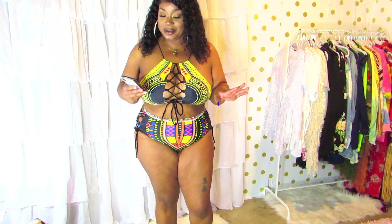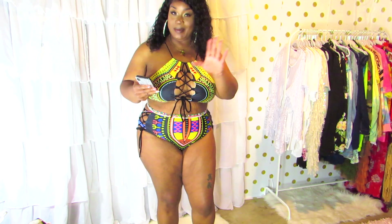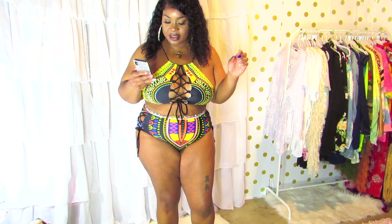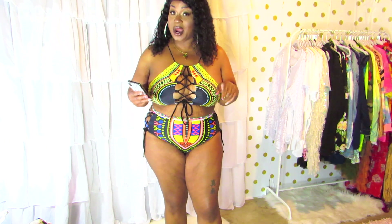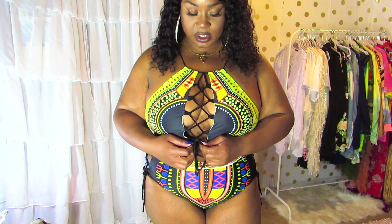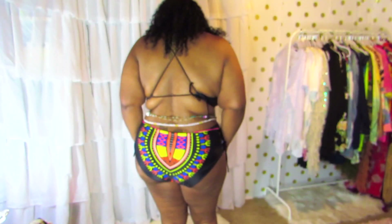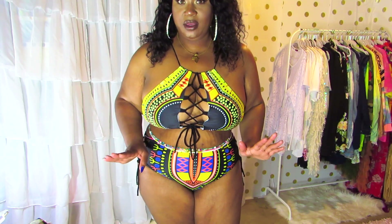I don't know what I was thinking when I ordered this next swimsuit because I don't usually wear stuff like this — I think I just got excited by the pattern. This is called the Plus Tribal Print Lace Up Bikini Swimsuit, and it goes from 0XL (size 12) to 4XL (size 20). This swimsuit is sexy and hot — I was really surprised that it looked just like the picture. It is very revealing though: you tie it in front, the bottoms have exposed detailing on the sides, and it's completely backless, which is not my usual style.